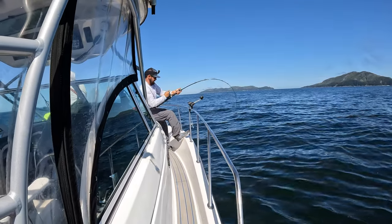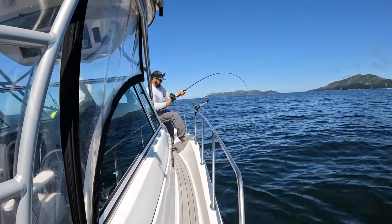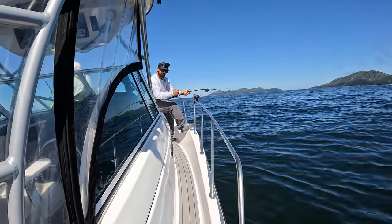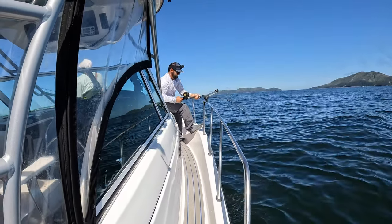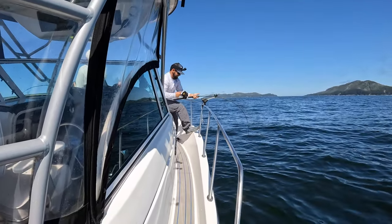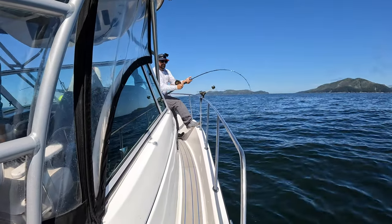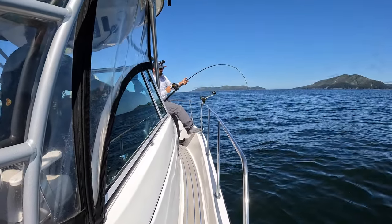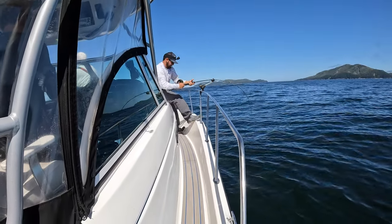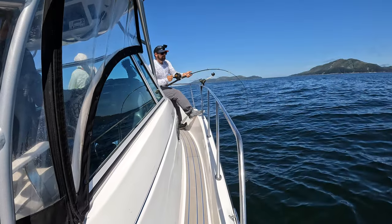Hey Mr. B, what are you up to? Are you giving some Pacific halibut an education? I'm not going to jinx anything right now. That's got some heft — this is a Bob fish right now. Oh yeah — yeah, he's big.